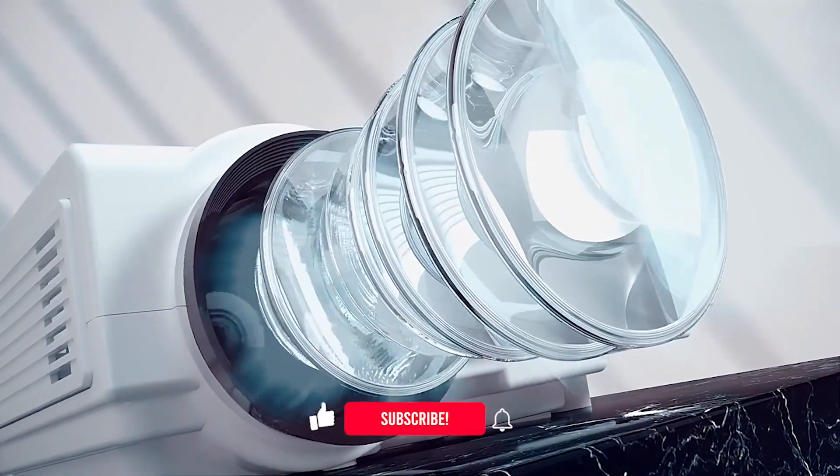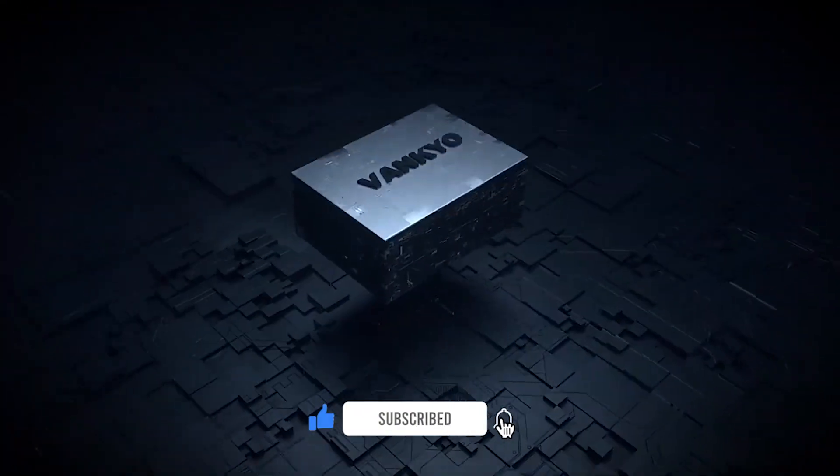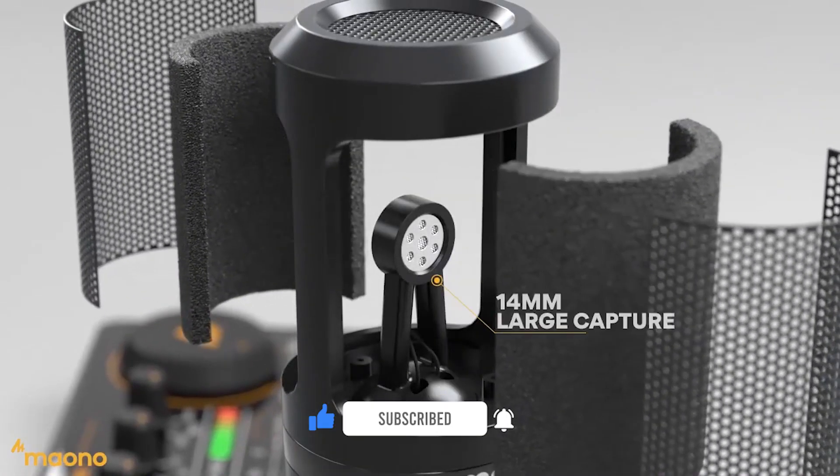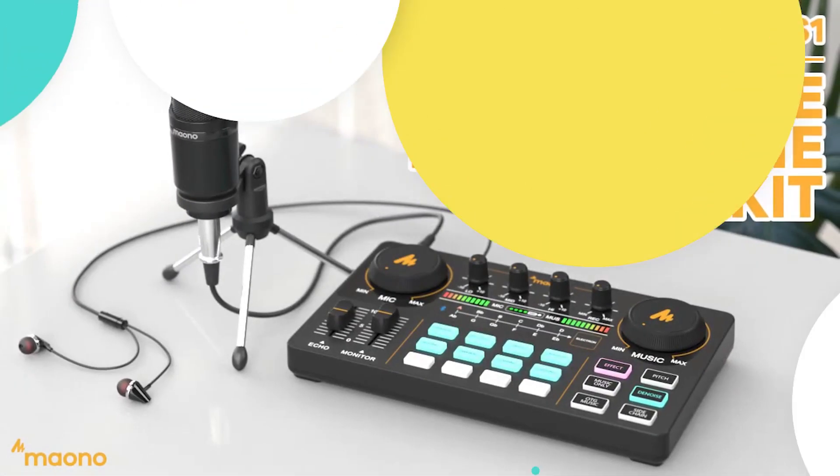Hey, what's up guys! Today we are looking at a new very cool video. Before we go to the video, make sure you are subscribed to the channel and leave a comment saying 'I'm subscribed.' We are trying our best to personally reply to your comments, so let's go.